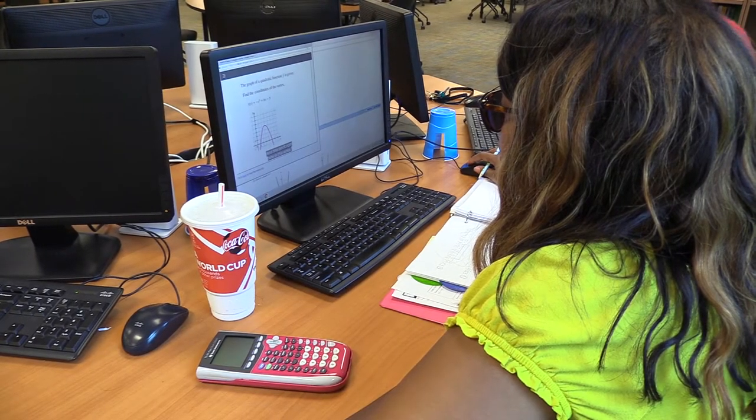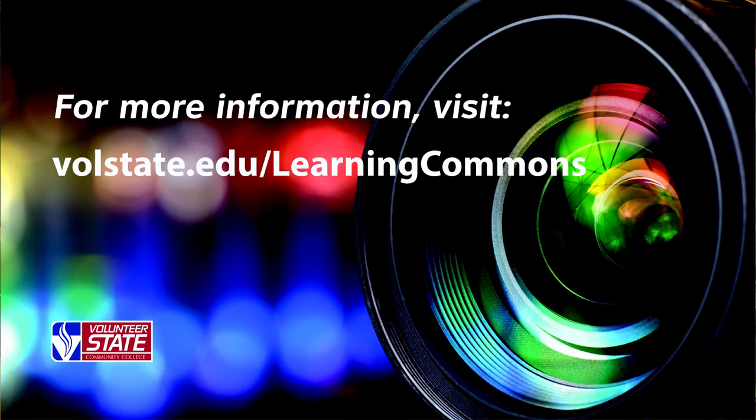There's a Learning Commons location on each of the Vol State campuses. Check with the front desk at each location for their hours.